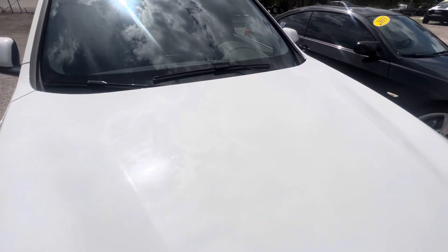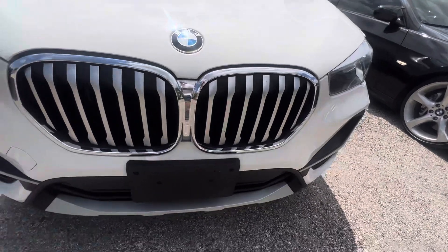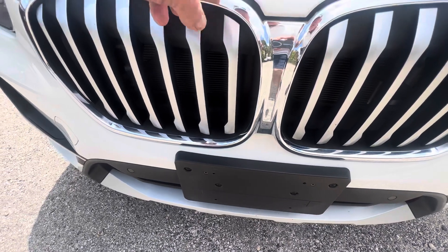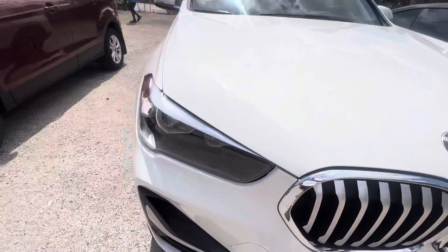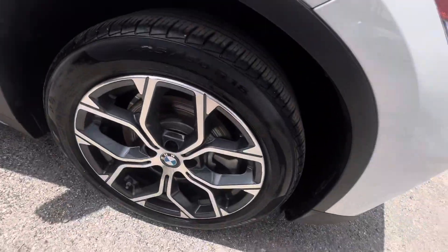Hood looks real good. So this doesn't even have any little stone nicks from driving on the highway or anything, really. There's a little teeny — I mean, that's a pin-tip-sized little nick there. You can't even see them. Okay, everything's really nice on this car. This is a well-kept vehicle.